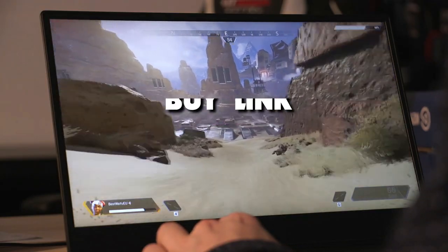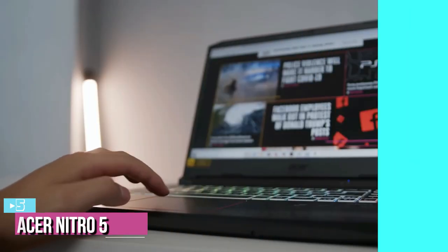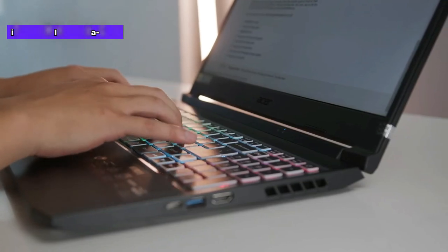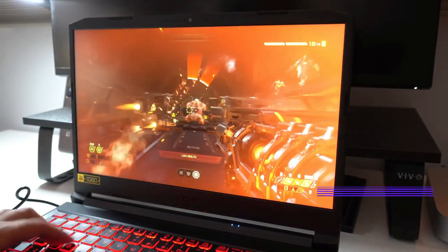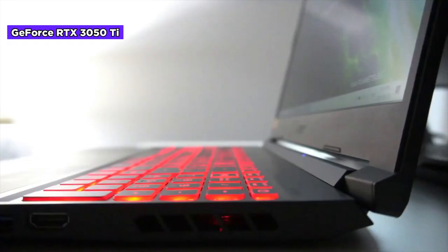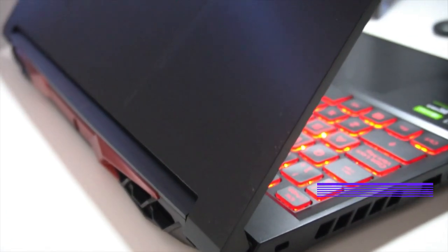Starting our list at number five, we have the Acer Nitro 5 gaming laptop. The Acer Nitro 5 is a powerful gaming laptop that covers all the bases but excels when cooling and thermals are concerned. The hexa-core Intel Core i7-11800H processor clocks up to 4.6 GHz and features 12 MB of cache memory for seamless processing of gaming logic. Graphics are handled by the NVIDIA GeForce RTX 3050 Ti GPU with 6 GB of VRAM for faster rendering of complex game textures.